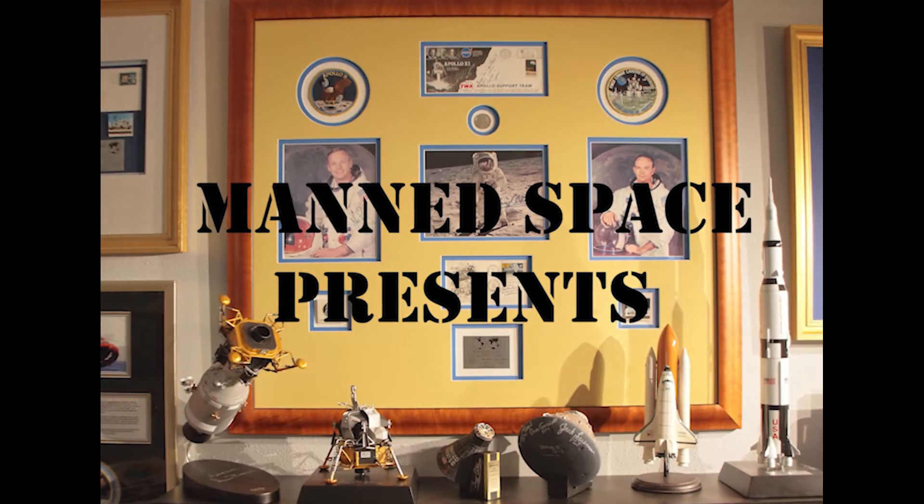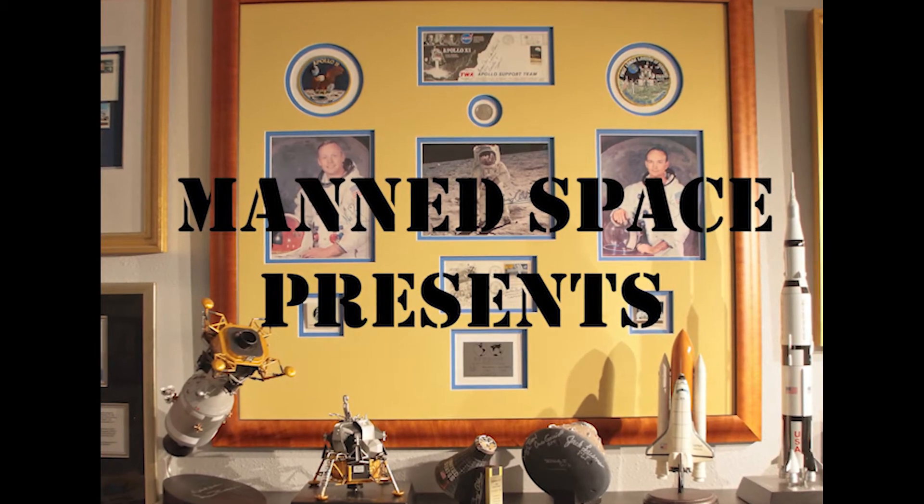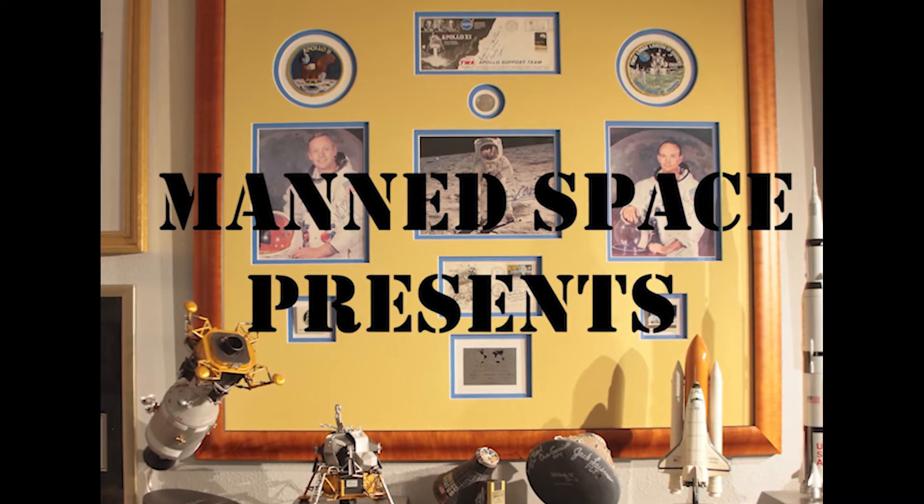On this edition of ManSpace, we meet the man who dressed the astronauts so they could fly in space, and look at a collectible that commemorates his involvement in the launch of Apollo 11.